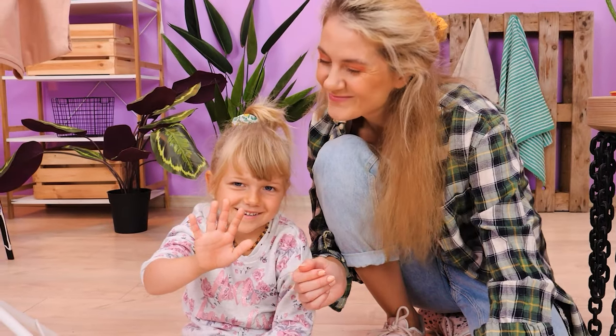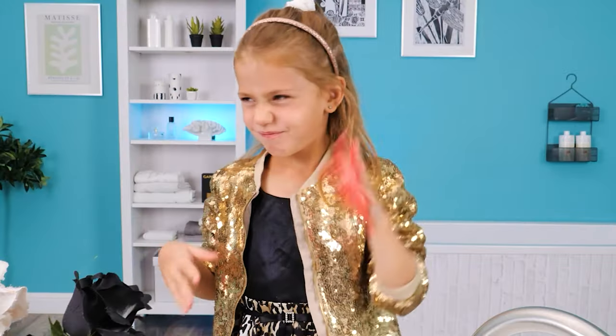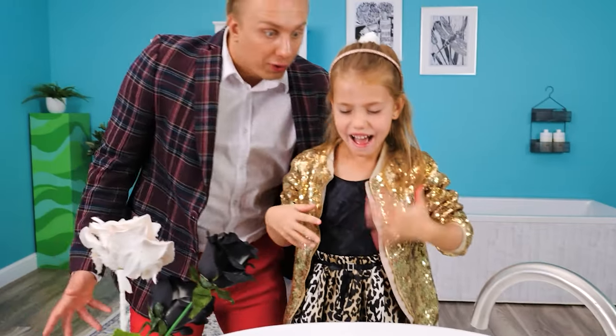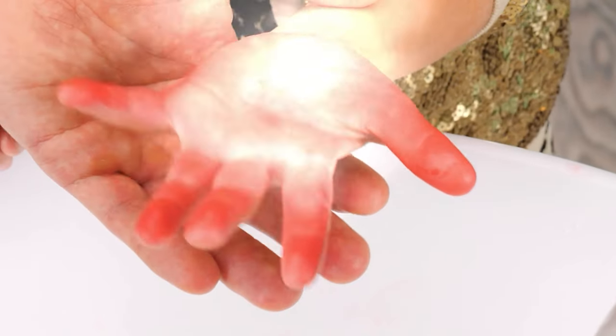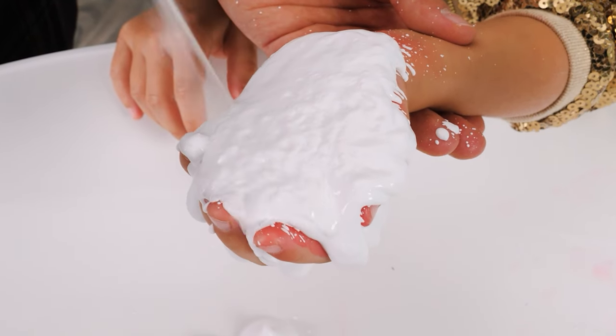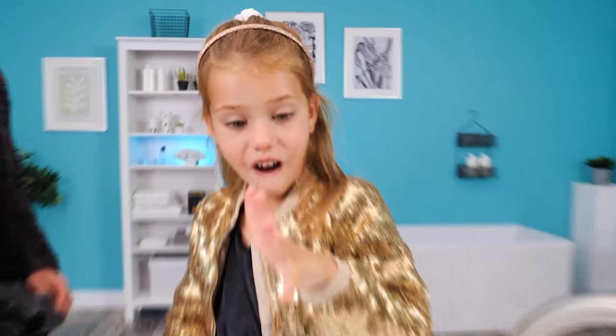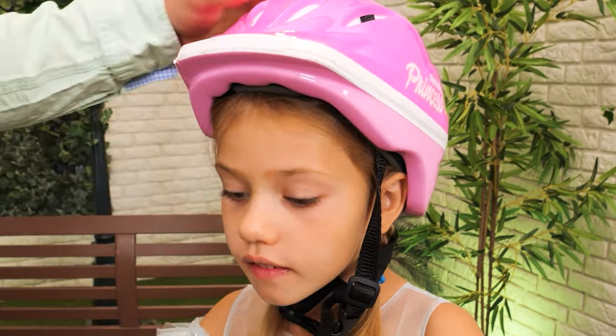Thanks, mommy! I want princess hair! My hand! What happened, sweetie? You burned your hand? I've got an idea — anti-burn spray! That should be enough! Let's dry it off! Wow, my hand is fine again! Okay, now you're set!